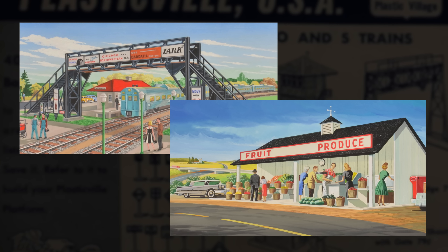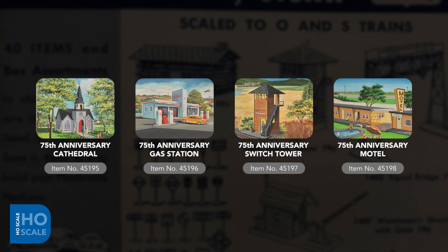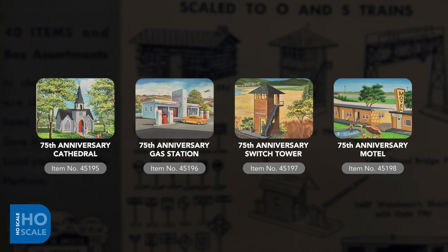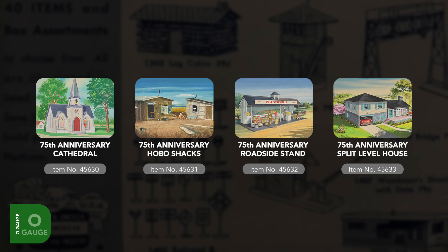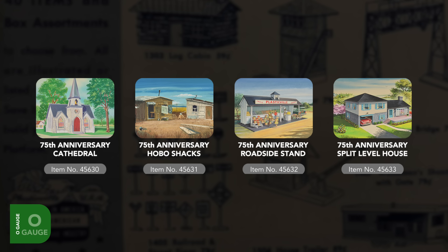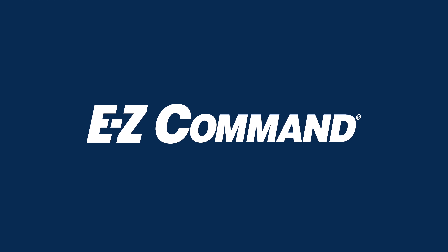2022 marks 75 years since Bachmann first launched the iconic series of easy-to-assemble, injection-molded Plasticville USA structures and kits. To celebrate this milestone, we're announcing four collectible runs of classic Plasticville items in O-scale, factory colored to match original packaging artwork from the late 1940s. These include the Cathedral, Gas Station, Switch Tower, and Motel. In O-scale, we're also introducing a special edition release of the Cathedral, Hobo Shacks, Roadside Stand, and Split Level House.